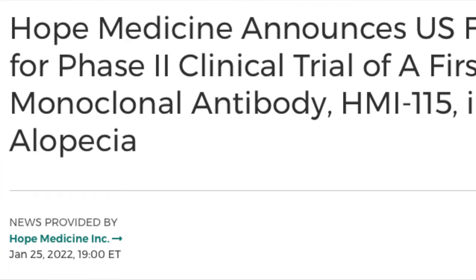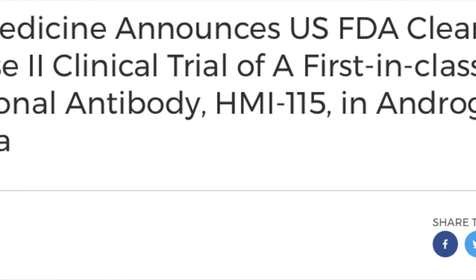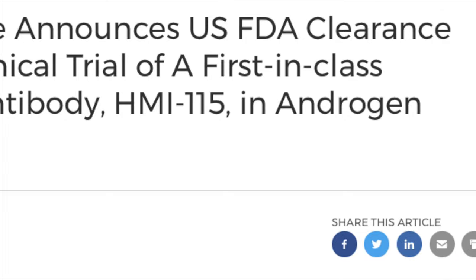Anyway, a few months back, we had finally received an update that this treatment was given the green light by the FDA for proceeding with phase 2 clinical trials, so I figured that it'd be a good time to share with you guys, talk about it, and give you guys some background, as well as my two cents on what I think about the treatment.